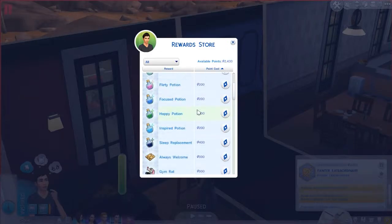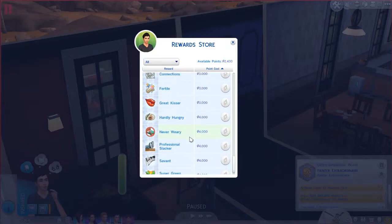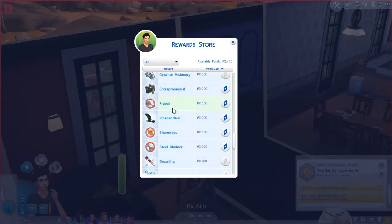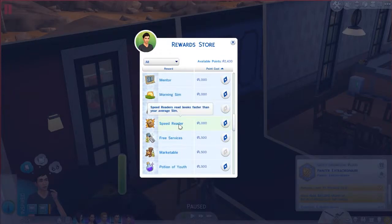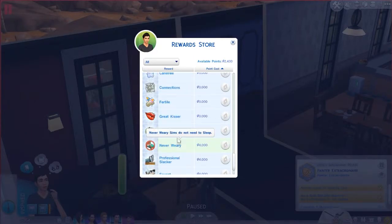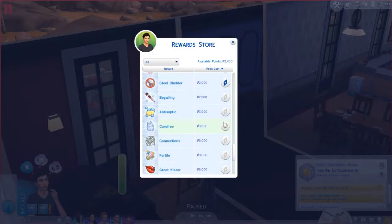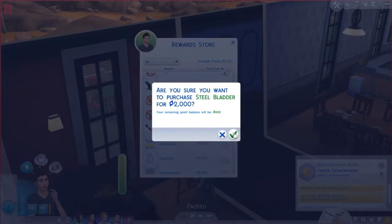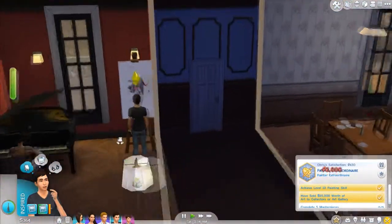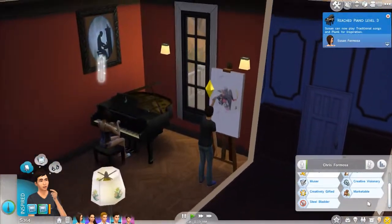What can we buy for him? We're going to give him the Morning Sim reward. Creative visionary we already have. Shameless, steel bladder — is there one where you don't sleep at all? That would be nice. Or speed reader — I don't know. Never weary, hardly hungry. I think I will give him the steel bladder one so he doesn't have to go to the toilet. We'll give him the ones that remove his negative moods. There's an achievement for having a ton of traits, which he does have.